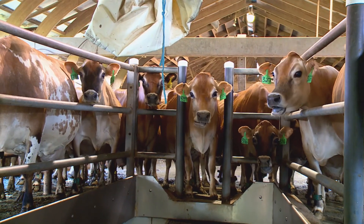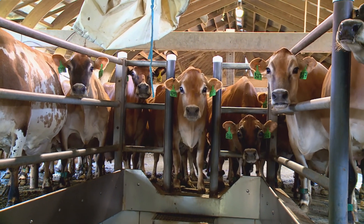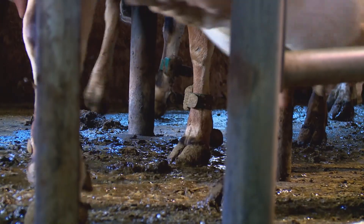We're breeding them on their natural cycle. The only other way to capture a cow being in heat is to actually sit in that barn and watch them all day, which we really don't have time for. So the pedometers help us out with that — it's a big time saver.